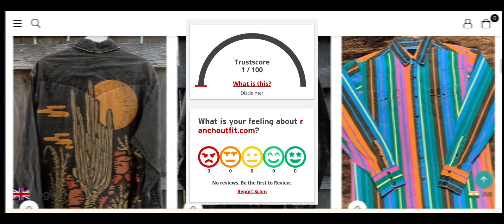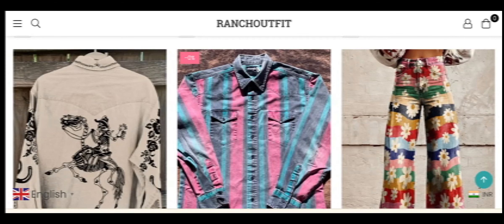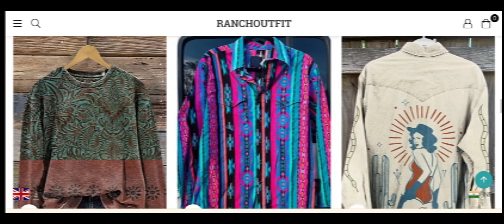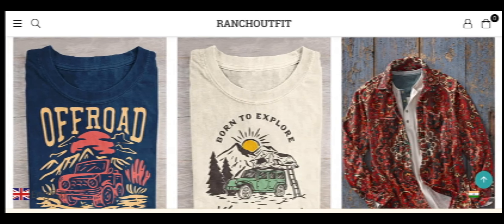The trust score of the site is only one percent out of 100, which is very low. The website server information may indicate this might be a scam website. According to our research, after checking 40 different elements and examining hidden content details — like where the website is hosted, what technology is being used, location, popularity, and much more.